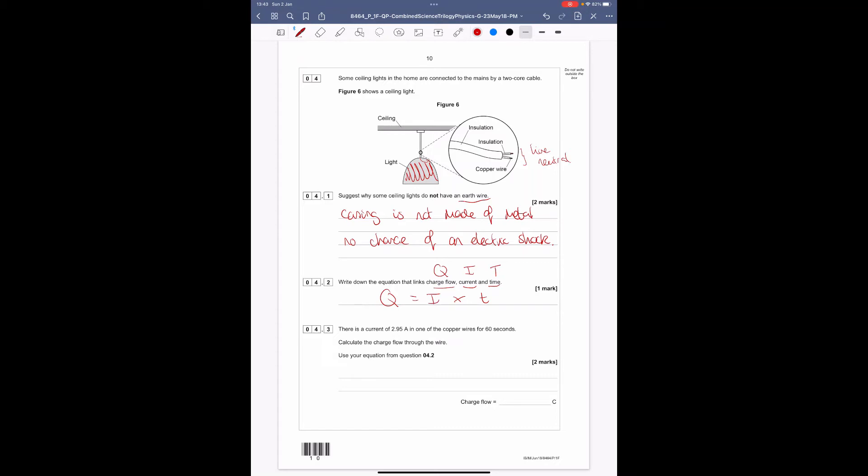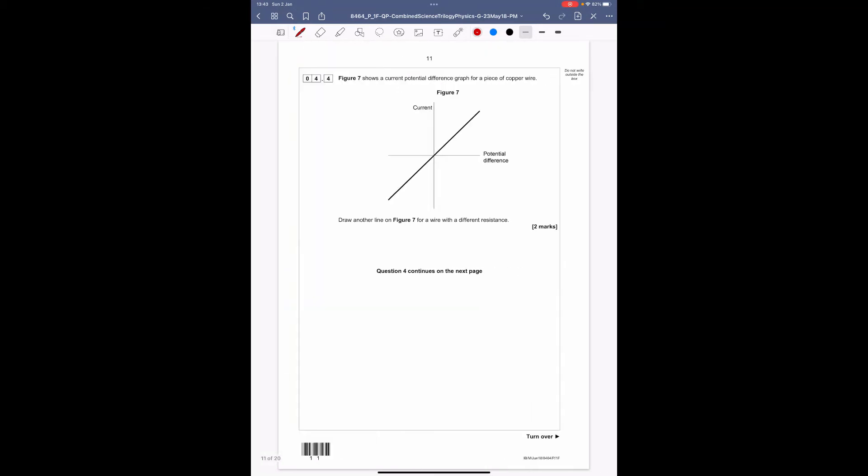Question 4.3: there is a current of 2.95 amps for 60 seconds. Calculate the charge flow. Using Q = I × T: 2.95 × 60 = 177 coulombs.